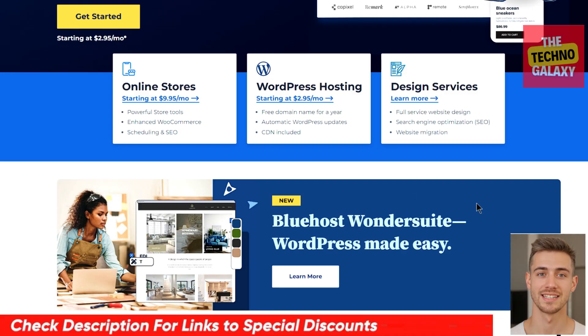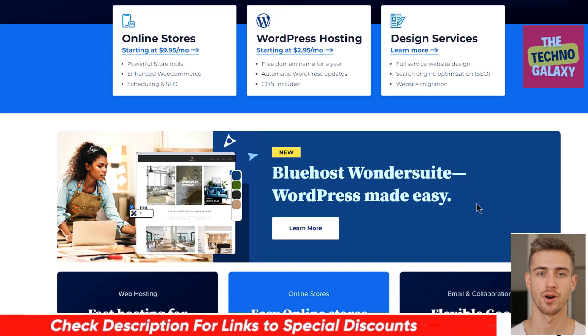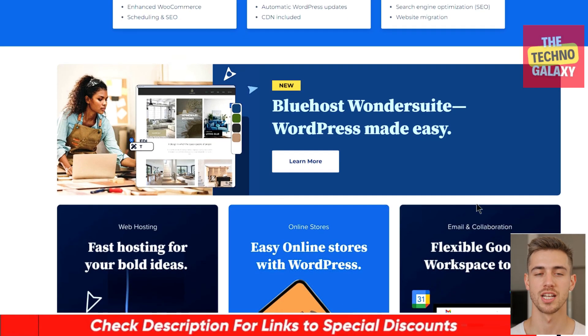As always, I'll include any links in the description to the best deals or promotional discounts on Bluehost that I can get for you guys.